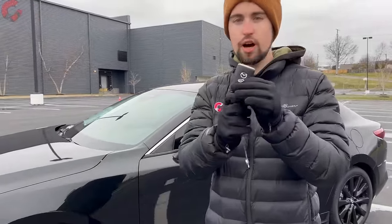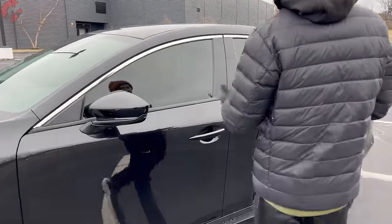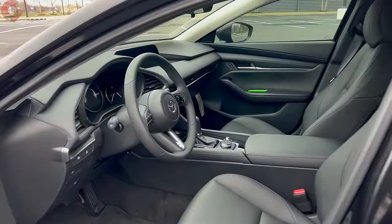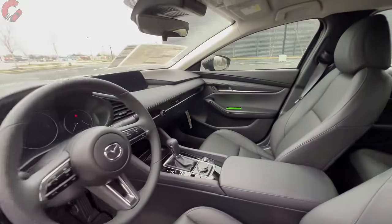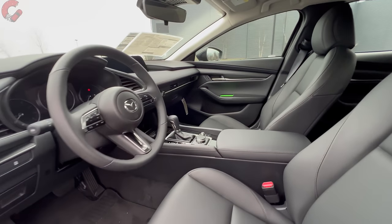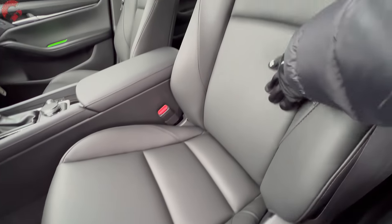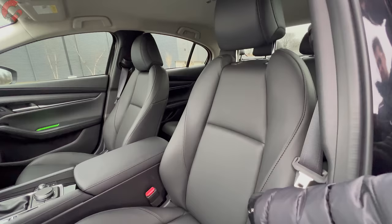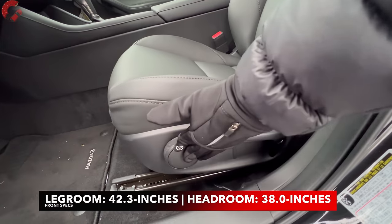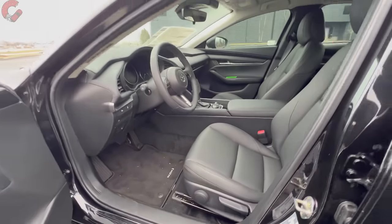First, of course, take a quick look at the key fob. You have a smart entry system standard on this Select Sport trim level and above, which means getting inside — just grab behind the handle and that will unlock the door. As far as the interior is concerned, you have a very premium cabin really no matter which trim level you choose. This Select Sport upgrades you from cloth on the base trim to the leatherette you see here — a pretty nice, comfortable seat with stitching details. Black is the only color option, and the seat controls are manual adjusting; you go up one more trim level to get eight-way power adjusting seats.